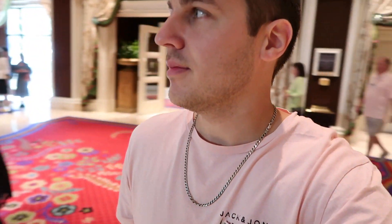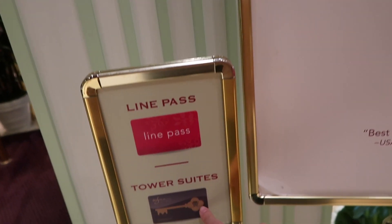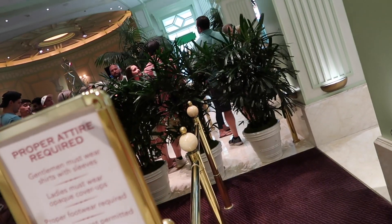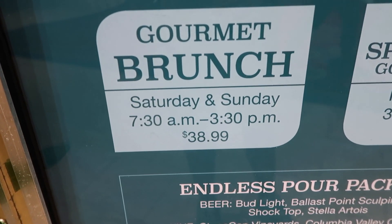That line is about an hour long, so you don't want to be waiting in that. Try to get that line pass if you can. I'm actually staying at the Wynn from the app for free before the update. Line pass and tower suites can go in this line. How long is this line? About an hour long for the regular one. Gourmet brunch is $38.99.